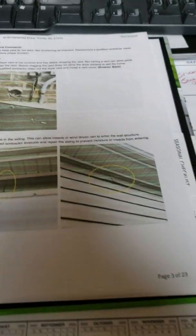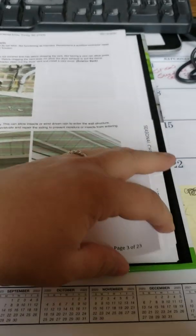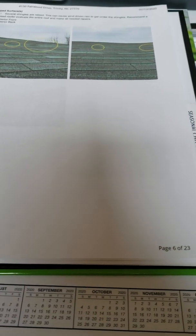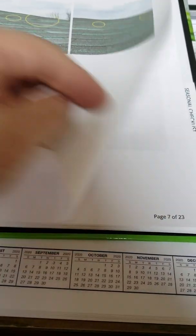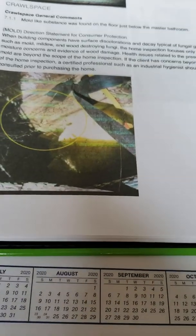This is where the inspection report begins — for my client's protection I've covered the sensitive information. In his reports he offers great pictures where he's circling the items of concern. His printer wasn't printing the pictures out that great, but he continues through the report doing that, showing you potential problem areas.